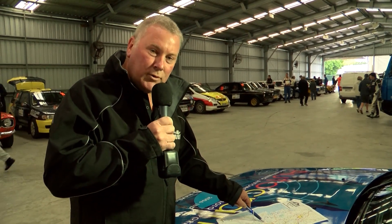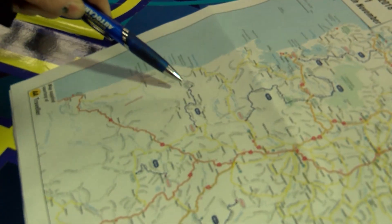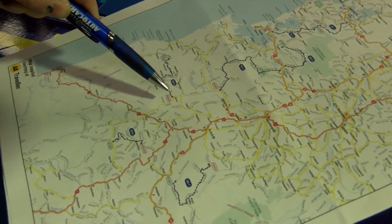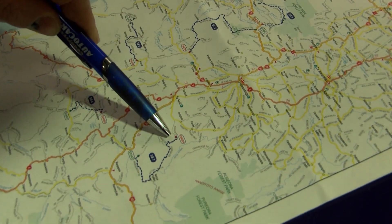After lunch the drivers will head to the final three stages of the day — all fast and flying with a few tricky bits. Finishing off in the last stage, stage seven, which was used as part of the Heatway Rally back in the 70s.